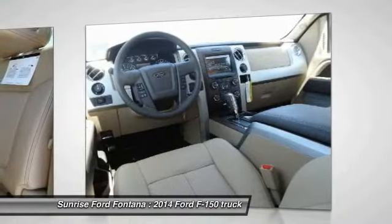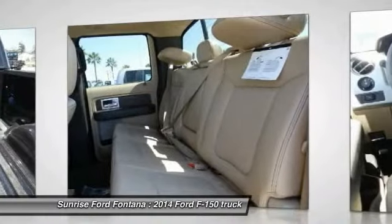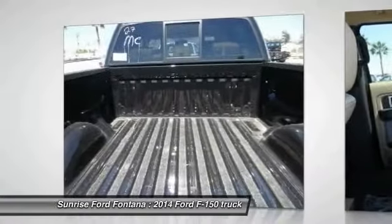Bluetooth wireless data link for hands-free phone, leather-wrapped steering wheel, air conditioning front. Come take a test drive today.